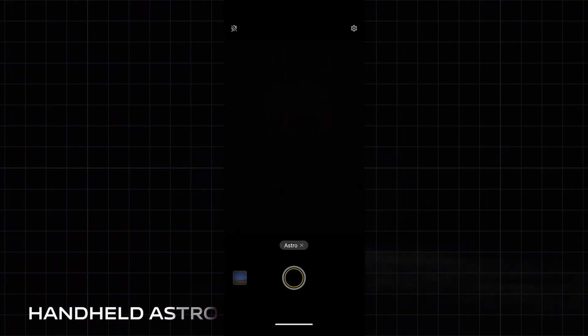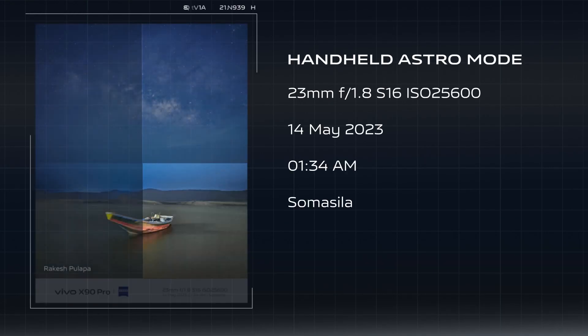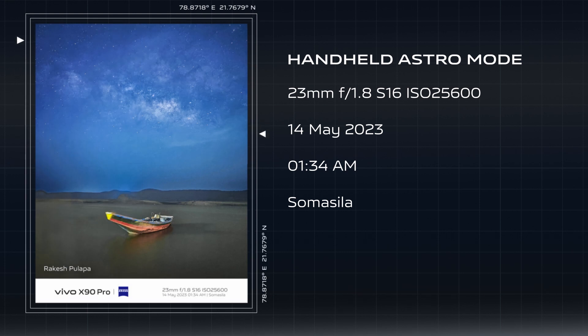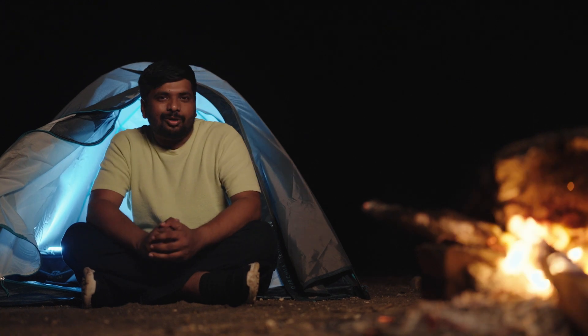Without the handheld astro mode on my Vivo X90 Pro, I could have never imagined clicking my shots so fast — I would have been stuck adjusting my tripod only. But thankfully, this needs no tripod. These images turned out so well. And to think, the sky was so hazy just 10 minutes ago. This one was absolutely exciting. Let's check out my last two challenges.